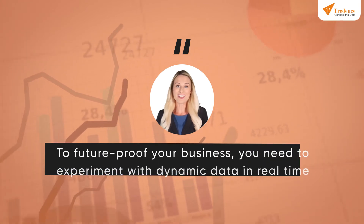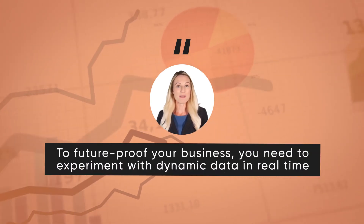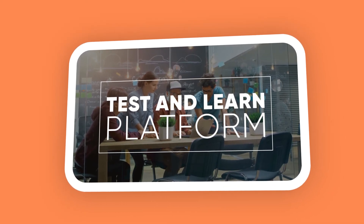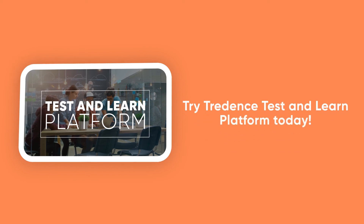To future-proof your business, you need to experiment with dynamic data in real-time. Treedance's Test and Learn platform is built to help you with precisely that. Try Treedance's Test and Learn platform today.